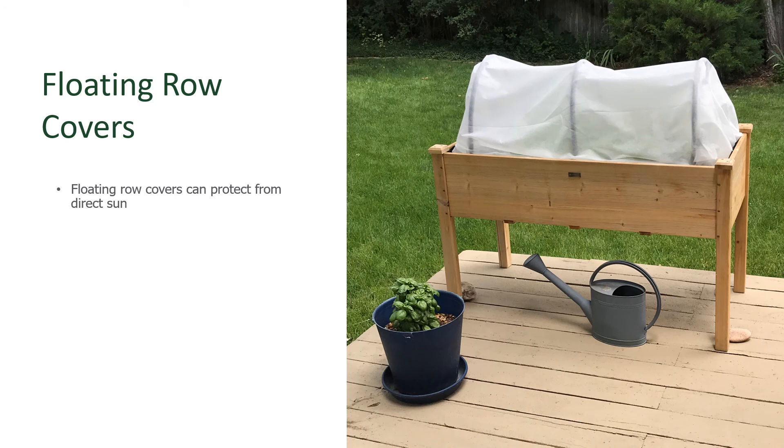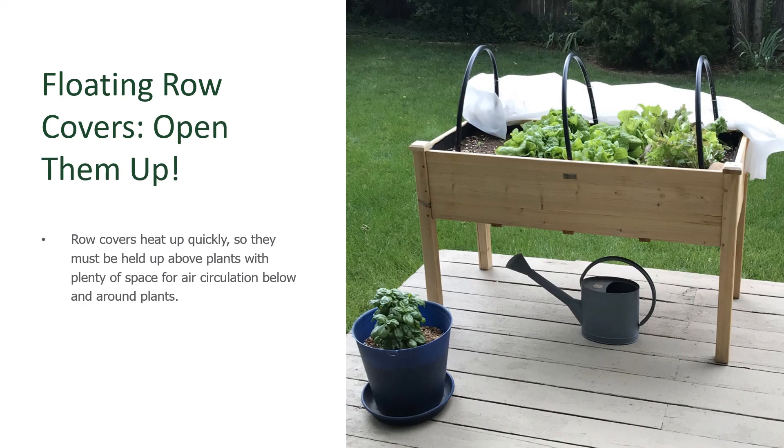Floating row covers can be used for this purpose also. A floating row cover is a light fabric typically used to warm up the soil or protect plants from invading insects, but they can be used on hoops above the plants to shade them as well. Just remember, one of the jobs of floating row covers is to warm things up below them, so open them up if the day is going to be a warm one. Keep them as a tent over the plants with the sides well open so the wind can move through and still keep it cool.